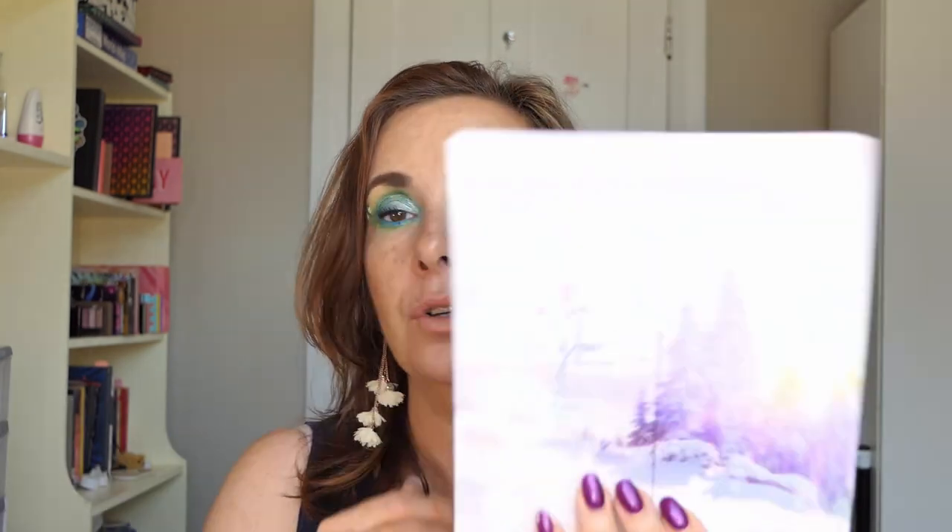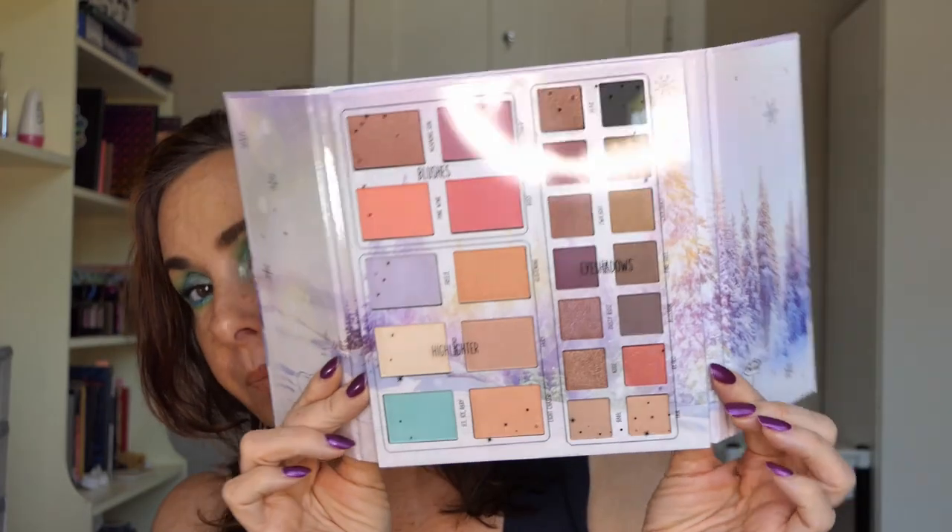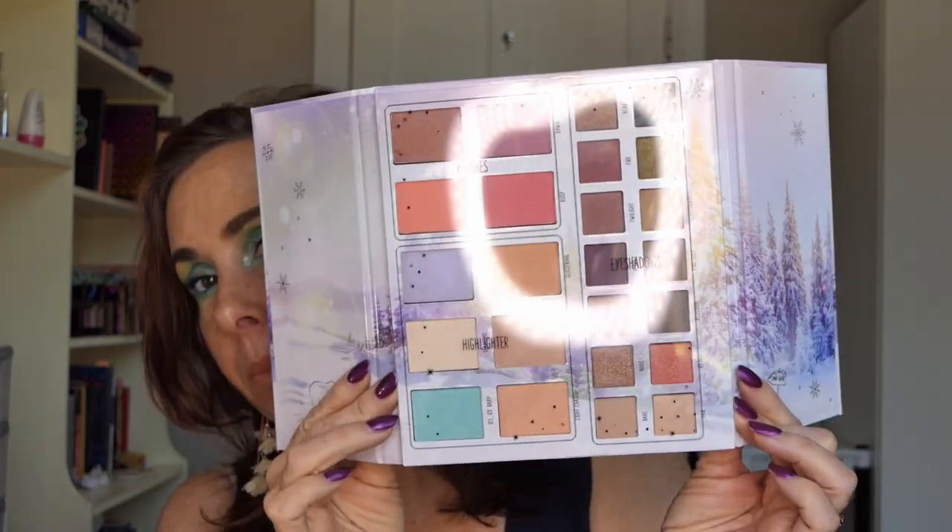I'm doing a makeup swap with a friend on YouTube and I was looking for some stuff for her, but I ended up buying some stuff for me as well. Because Christmas is coming, everyone's got new stuff coming in that we don't normally see. So I ended up buying the Essence Into the Snow Glow palette — I've never tried any Essence eyeshadows. I haven't used this yet as you can see — still has plastic on it. I wanted to try it out, so I got that one.